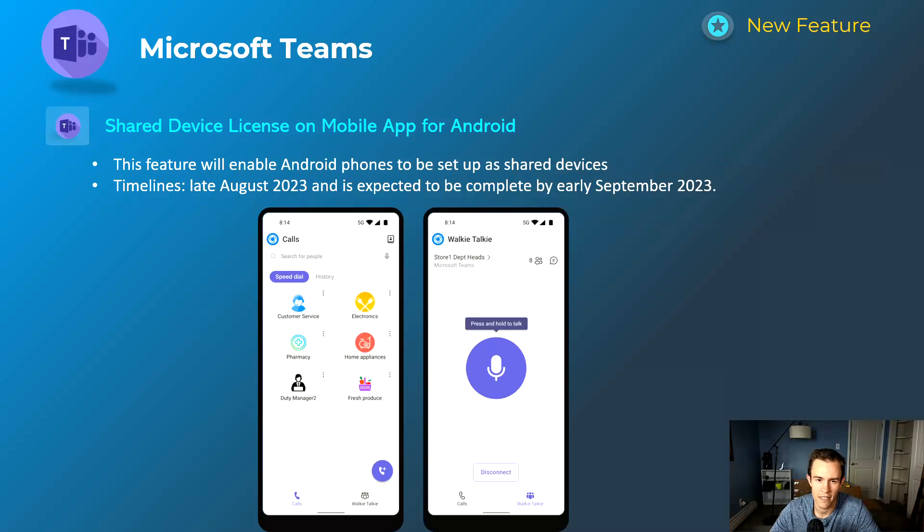Next is the shared device license on the mobile app for Android. This gives you the ability to have a shared device experience for Android — you can set it up as a shared device and it gives you features such as the walkie-talkie experience and the calling experience. This will happen late August and be complete by early September.